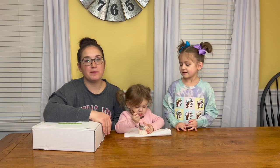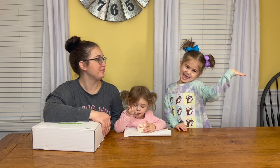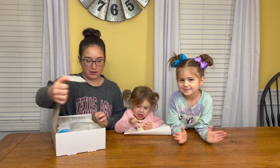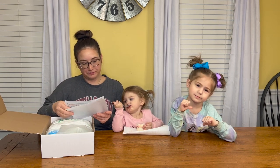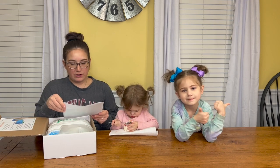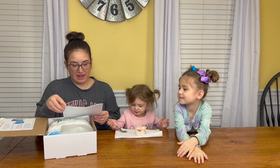Welcome back everyone! We are going to be unboxing Claire's Sip Star box for January. Let's see what is in the box today.